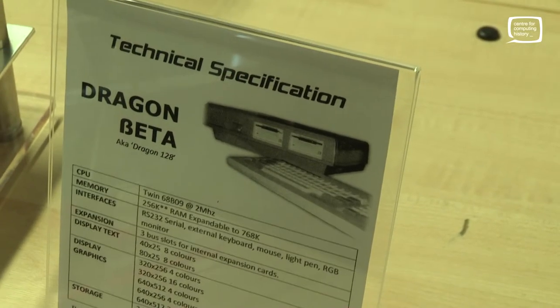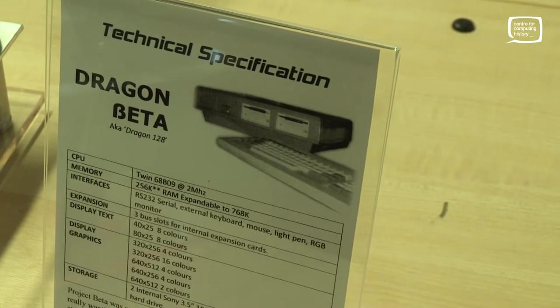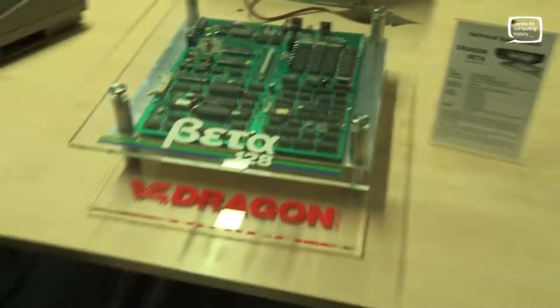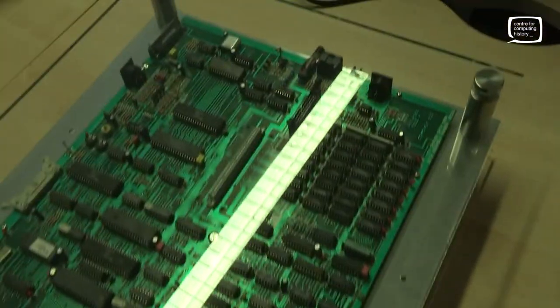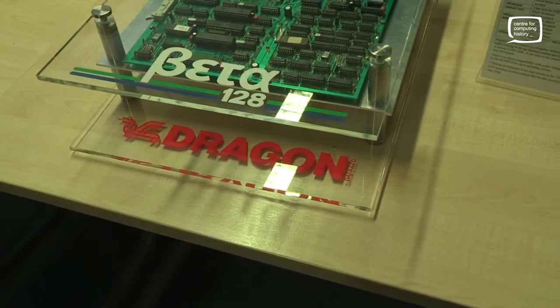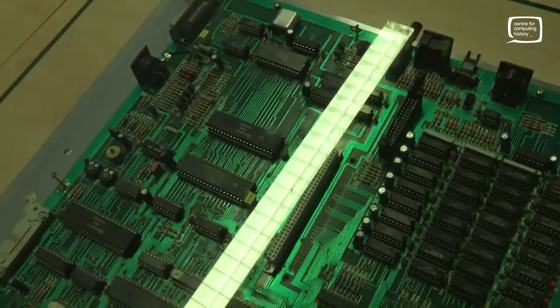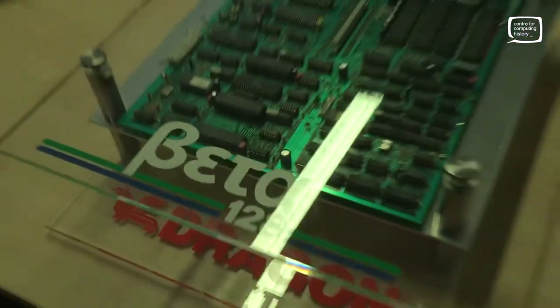Hi, it's Jason at the East Centre for Community and History yet again, and this is the Dragon Beta 128 — that's the information panel, but this is the actual machine. This is only the board, unfortunately. There is another one, apparently, which you're going to hear about in a minute, but this has been beautifully presented under some perspex sheets so you can see exactly what the Dragon Beta 128 consisted of. And I'm here with Rich Harding. He is the guy that has made this happen and created a display for us. Can you tell us about it, please?